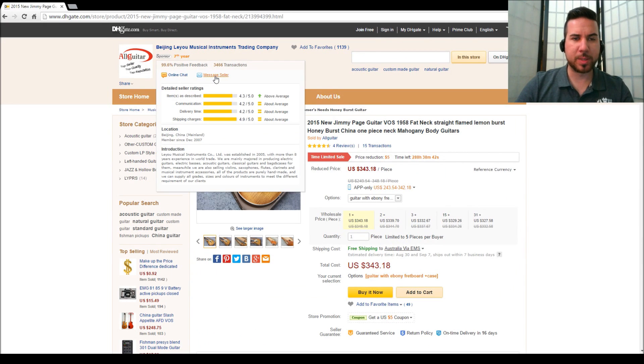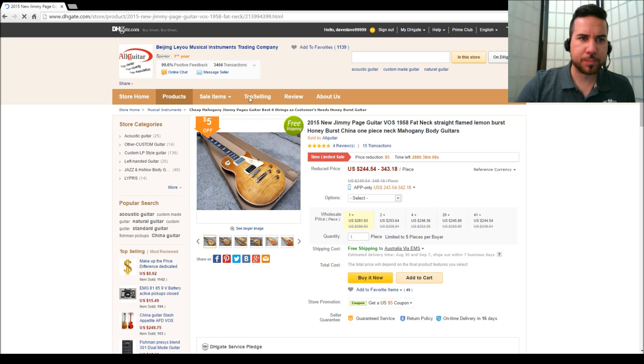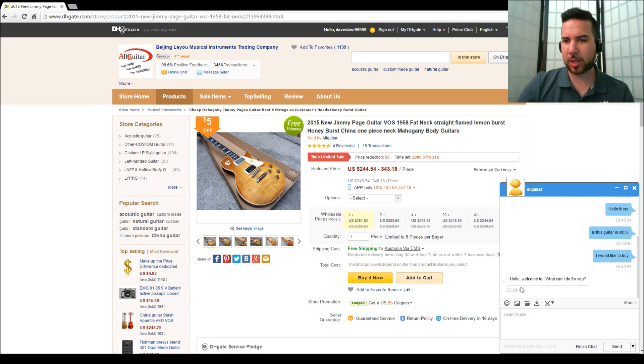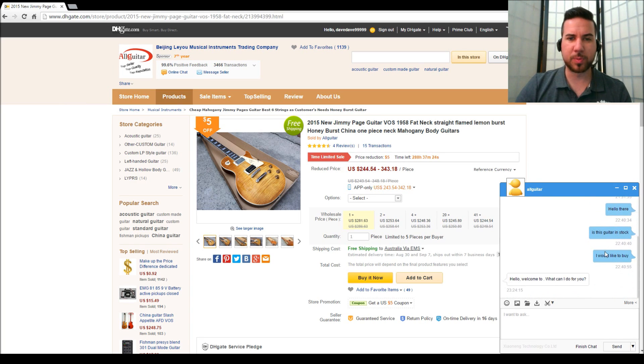Once you see they're selling guitars and there's people with feedback, you know that this seller is active and you can consider using them. Now back up the top you've got an online chat and a message seller option. I would never send someone in China money without contacting them first. You want to ask them questions about what is the headstock, what's the brand on it because they're not showing that. You want to ask how long will it take, is it in stock, and then listen to their response - do they speak your language, how long did it take them to get back to you? The online chat seems like an automated response and I asked questions earlier and didn't get a response.